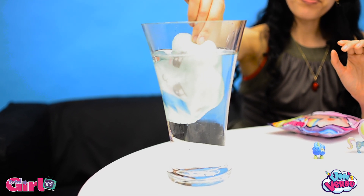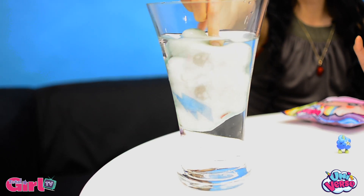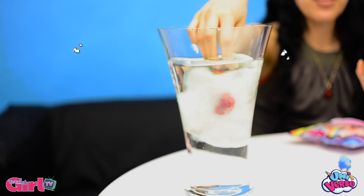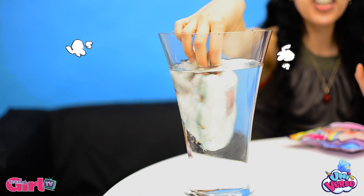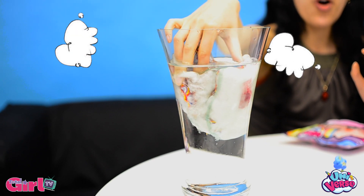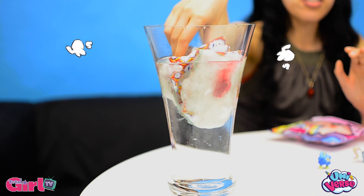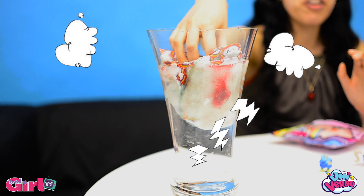In we go. Something's happening inside. Oh my gosh — water-soluble fabric. He's turning into goo. This is very cool guys. It feels like slime, it feels really funny.